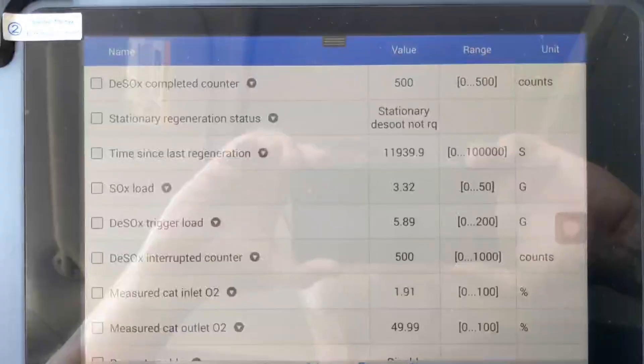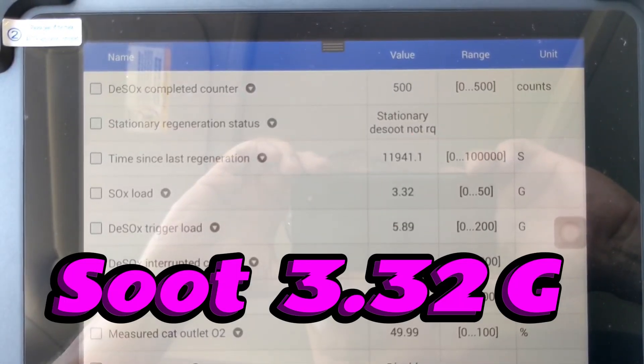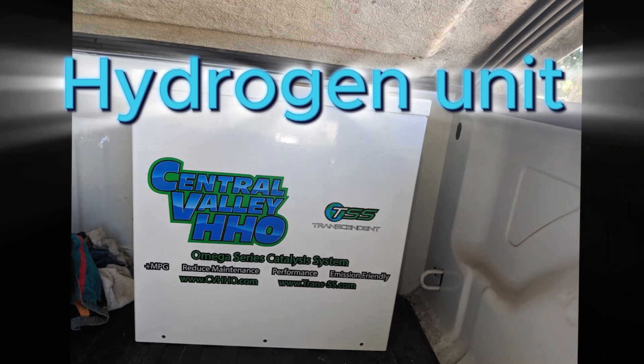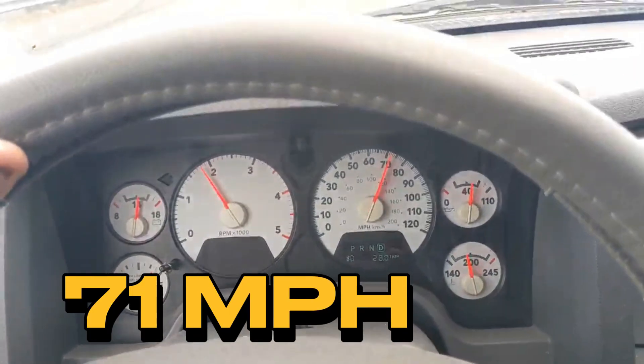This is a diagnostic tool that is measuring the soot load of the DPF system while driving down the road. The Journey hydrogen system, as you can see, is mounted in the back of the Dodge as we're driving down the highway.